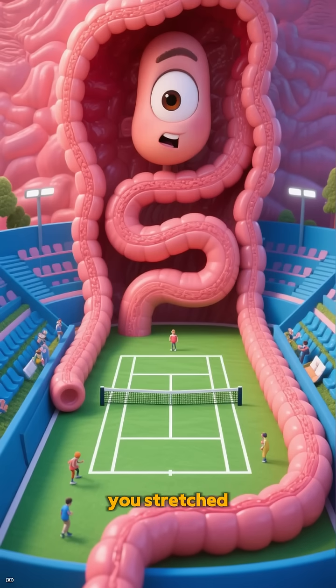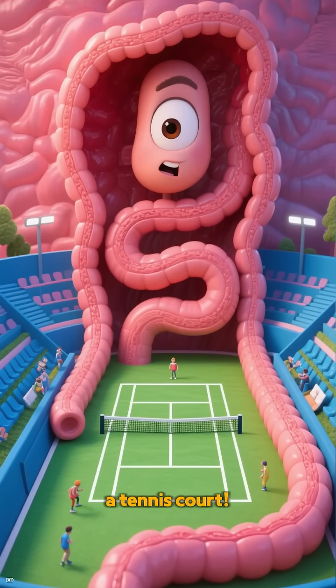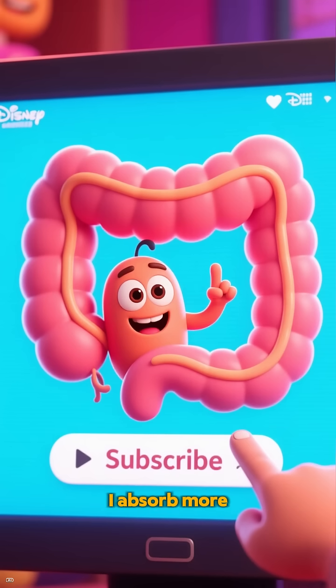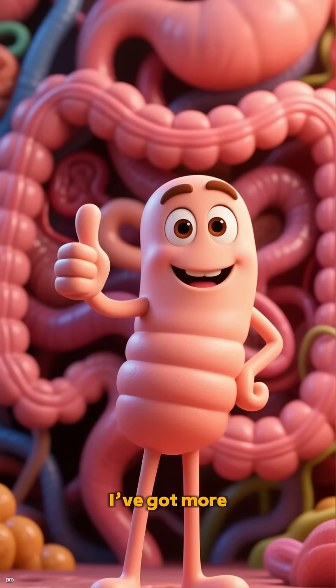Fun fact: if you stretch my inner surface flat, it's about the size of a tennis court. Subscribe — I've got more to digest.